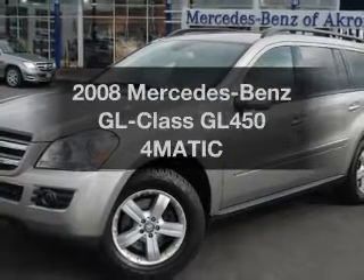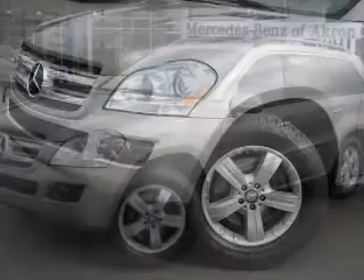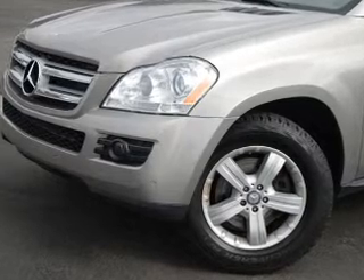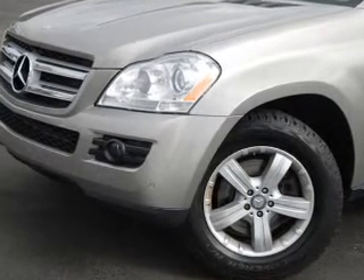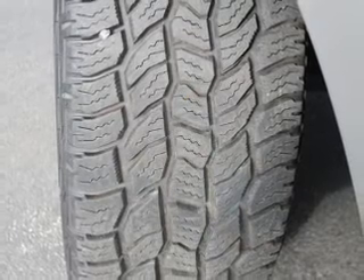Get noticed in this 2008 Mercedes-Benz GL Class. This is the set of wheels you've been looking for. The powertrain includes all-wheel drive with a powerful 8-cylinder engine connected to a smooth-shifting automatic transmission.